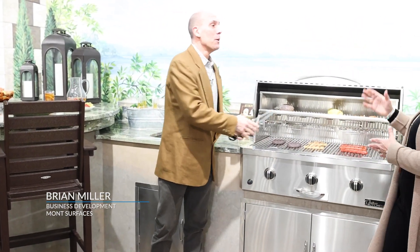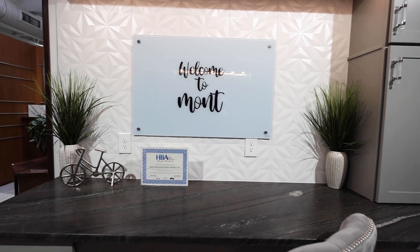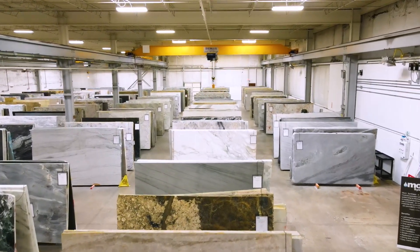Thank you so much for coming. Yeah, you caught me in the middle of doing some cooking here. And here at Mott, we don't care if it's raining or not — it's always a beautiful day here at Mott. I think the best way to experience Mott is to tour the showroom and then take a look inside the slab warehouse. I'd love to show you guys around.